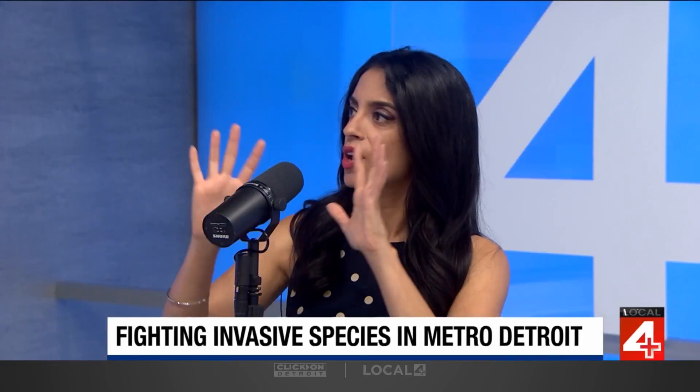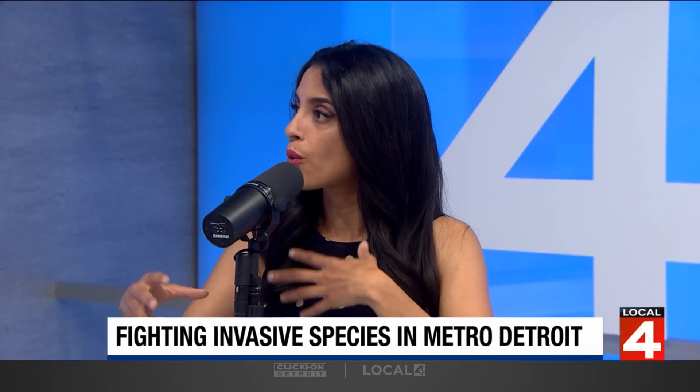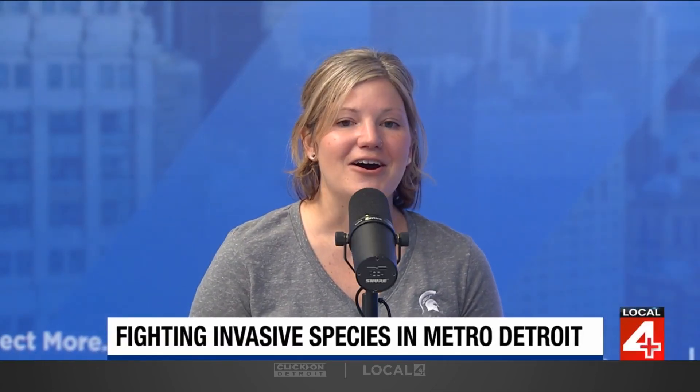Are you seeing similar effects from other invasive species — how quickly things are spreading? A few years back, we saw our first cases of lily leaf beetle, also called scarlet leaf beetle, which affects Easter lilies, Asiatic lilies, Oriental lilies, and fritillaries. It does not affect day lilies, so people can breathe a sigh of relief for that. But pretty rapidly in the Detroit metro area, people have lost their lily plants and really can't plant them anymore because of how rapidly that pest has spread.